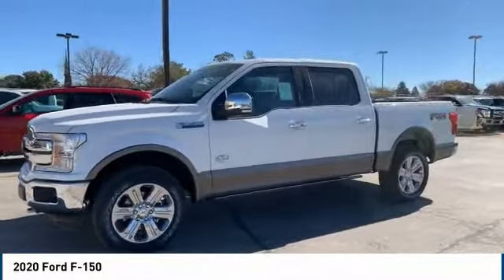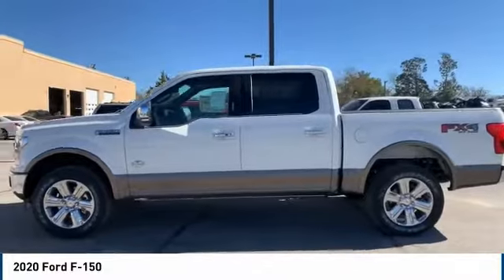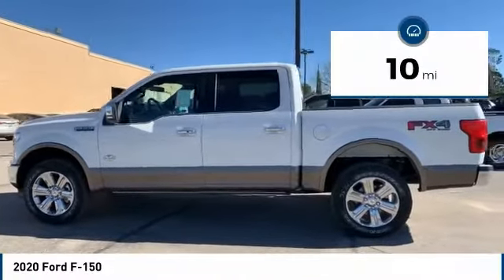A Ford F-150 knows how to handle any situation. It's built to follow orders, no whining. This vehicle has less than 100 miles.